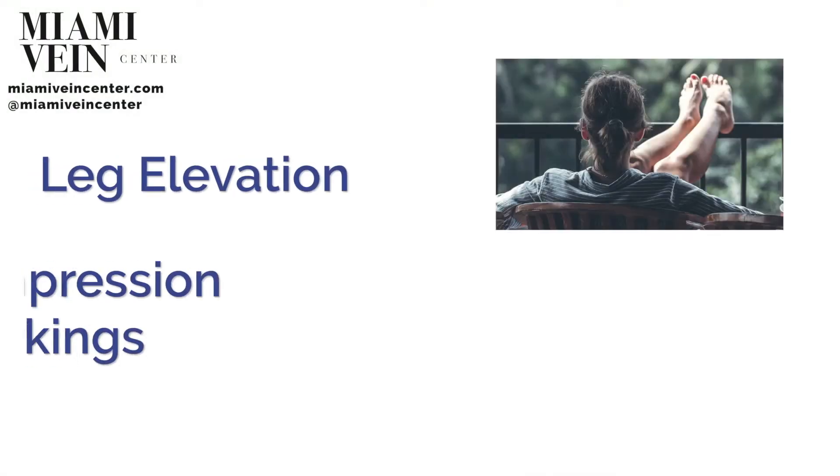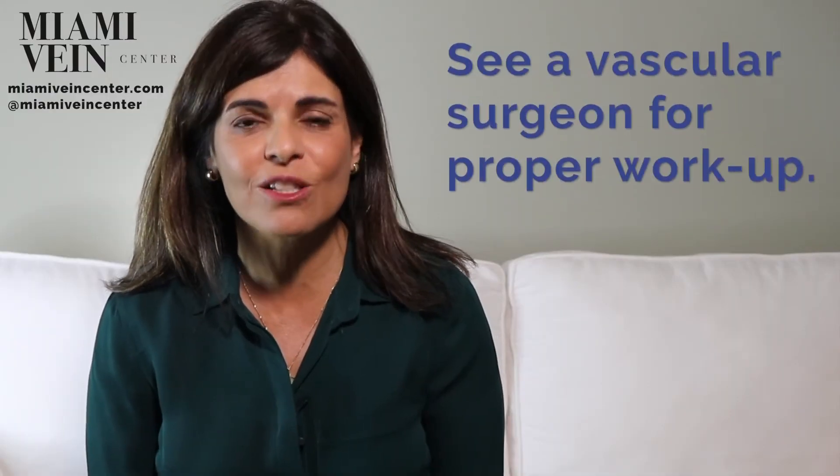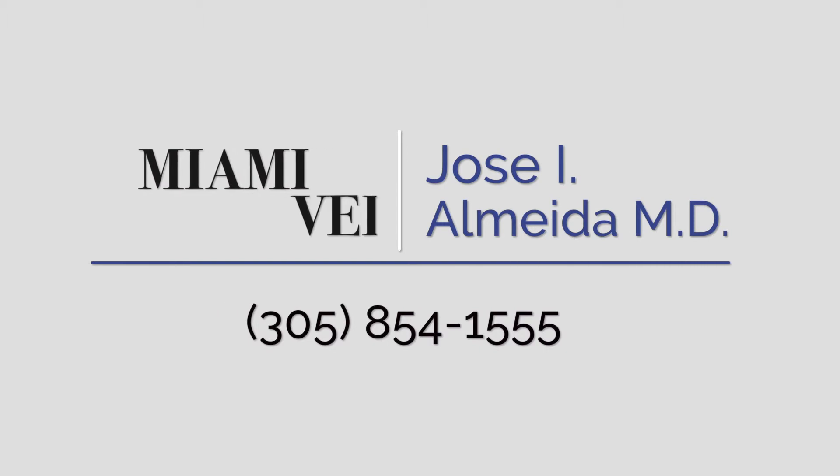The management of lipodermatosclerosis begins with treating the venous disorder with leg elevation and elastic compression stockings. These patients should see a vascular surgeon for proper workup. They may require endovenous laser ablation to treat saphenous vein incompetence, or balloon angioplasty and stenting to open iliac vein obstruction.